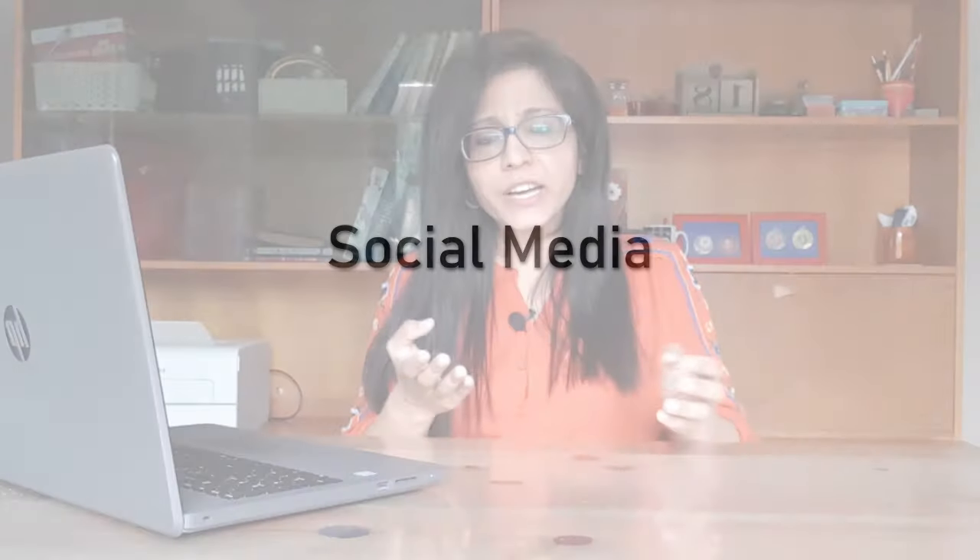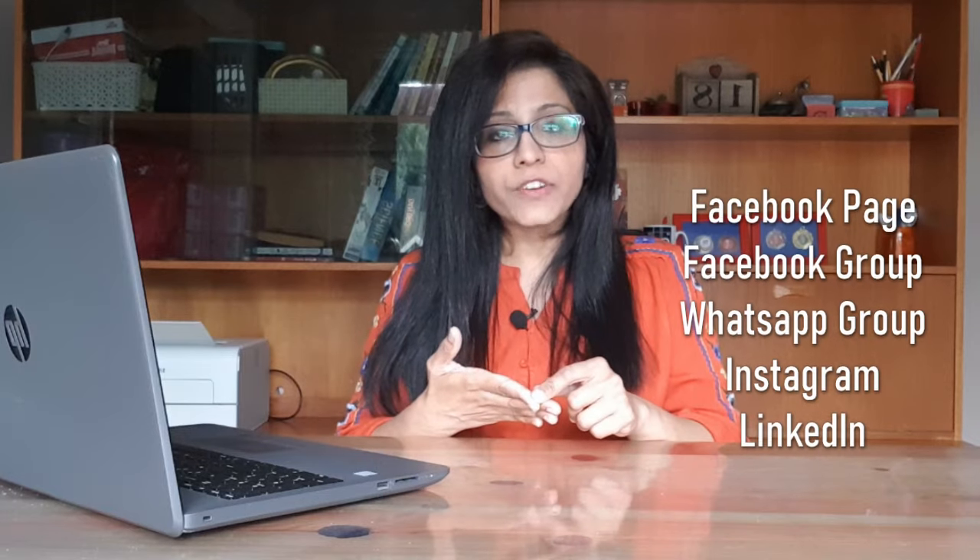The next one is social media. It won't necessarily reach buyers directly, but it can be direct-to-customer selling — D2C — where you build up your customer base in your initial days by selling through your Facebook page or Facebook groups. There are WhatsApp groups as well. You can sell through Instagram, and you can also use LinkedIn to find buyers and wholesalers.